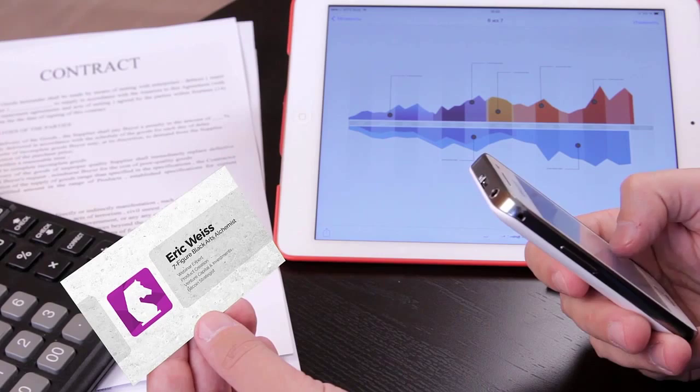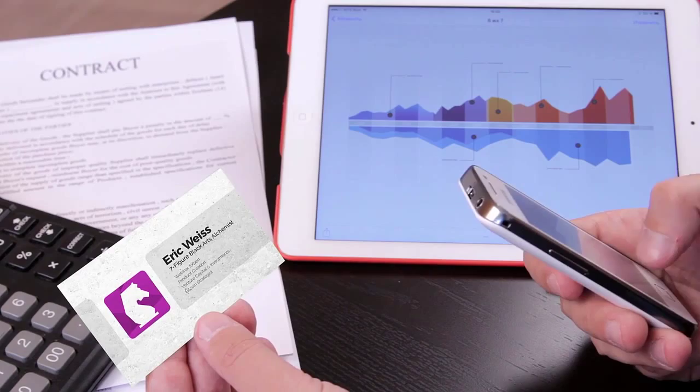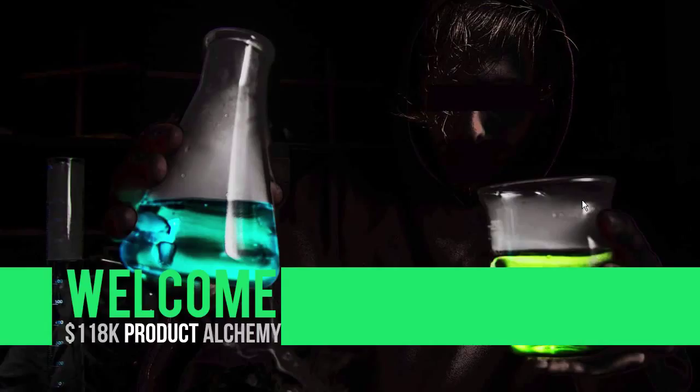Welcome to the 6th Module of the 118K Product Alchemy course, where I'm going to teach you how to create profitable products literally from scratch, even if you have no experience. Our first product was done in 11 days flat and I had zero experience in that market, so I know I can teach you the fundamentals of profitable product creation.